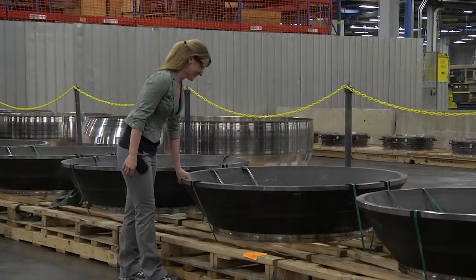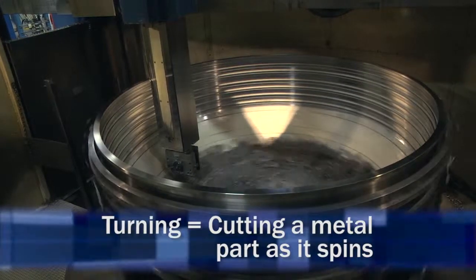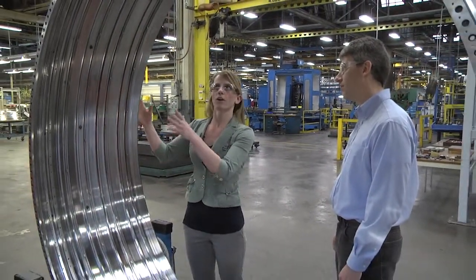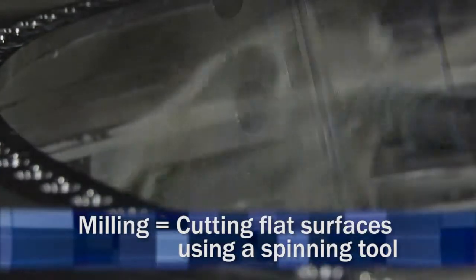It starts in our turning processes. The turning basically makes the thickness of the case, and it makes all these distinct features on the inside. After all the turning is done, it then goes to our milling operations where we get our bolt holes put in.